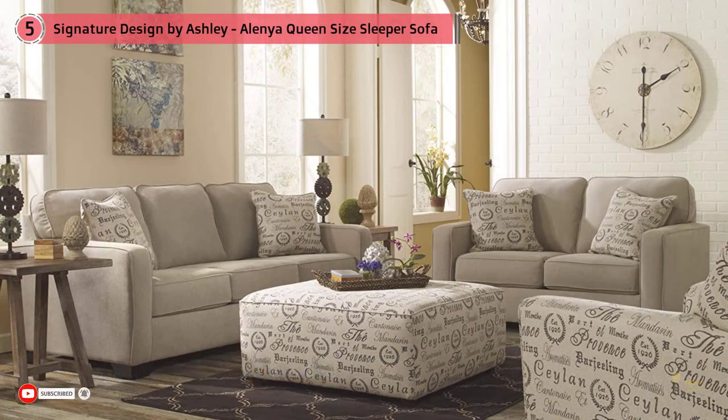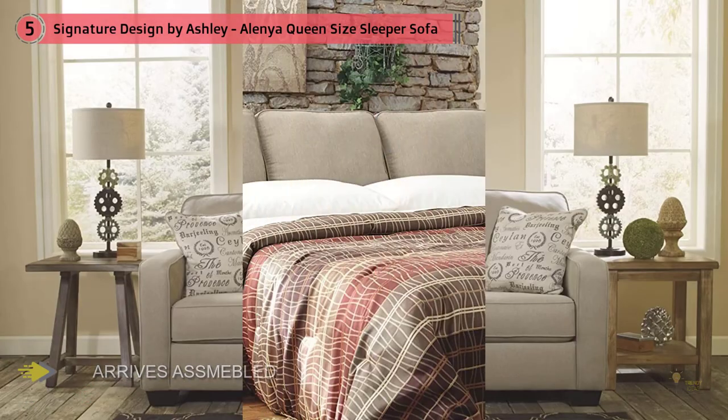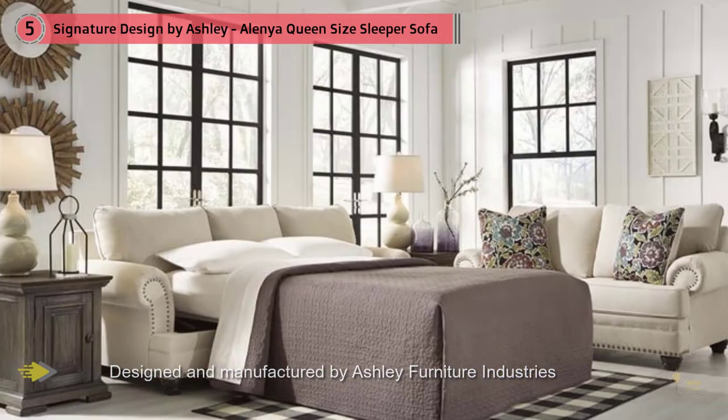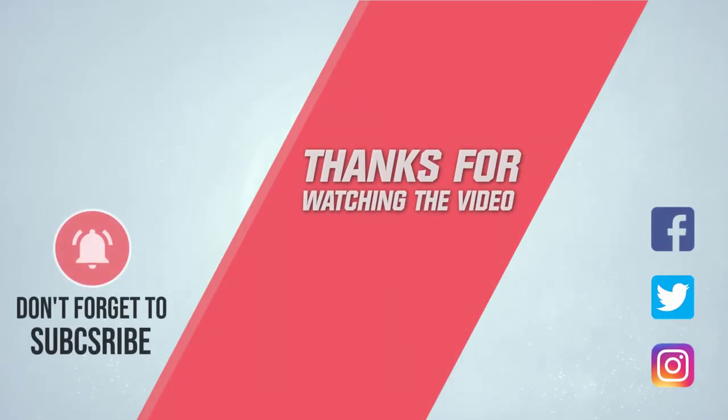Merging a decidedly clean profile with cozy comfort, this queen sleeper sofa is high style made for real living. Neatly tailored box cushions and crisp track arms beautifully enhance the aesthetic, while a fresh-hued microfiber upholstery simply works. A pair of script pillows are a posh touch. For more details, click the link in the description. Thanks for watching the video.